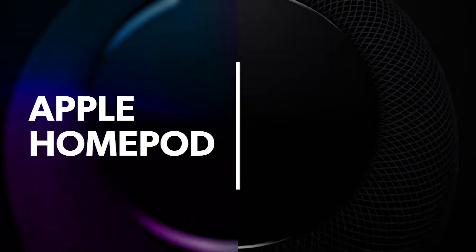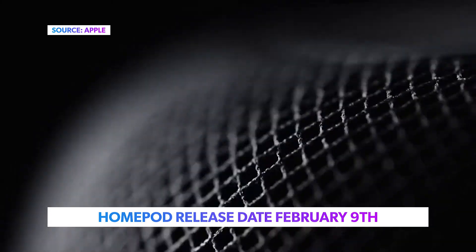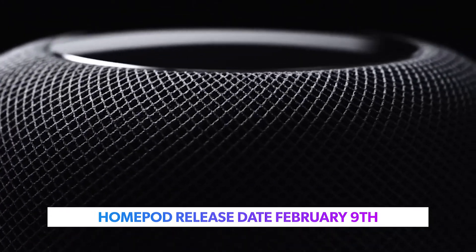Big news from Apple as the company has finally announced the HomePod will be available on February 9th in the US, UK, and Australia. Pre-orders will open to the public this Friday, January 26th. Though some bad news — the multi-room audio system that the company said HomePod would support won't be available until later this year.